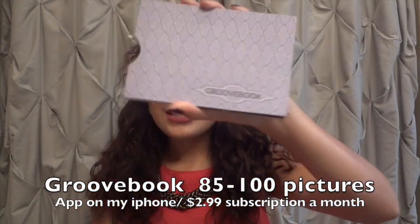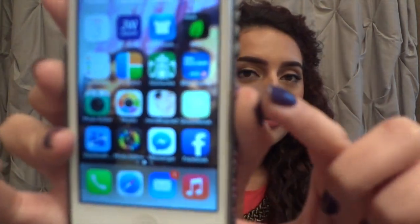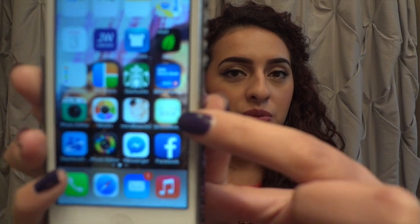The last item — and I know this video is going quick but I didn't want to make it super long — is my Groovebook. It's not a makeup item, it's non-makeup related. On my phone I have an app called Groovebook. It's a $2.99 subscription every month and you're able to upload about 85 to 100 pictures, and that's all you pay.